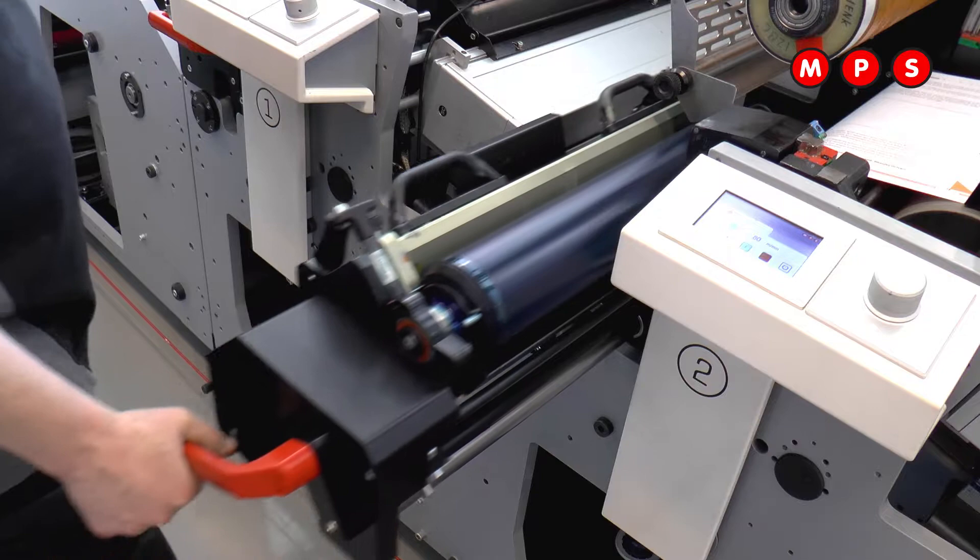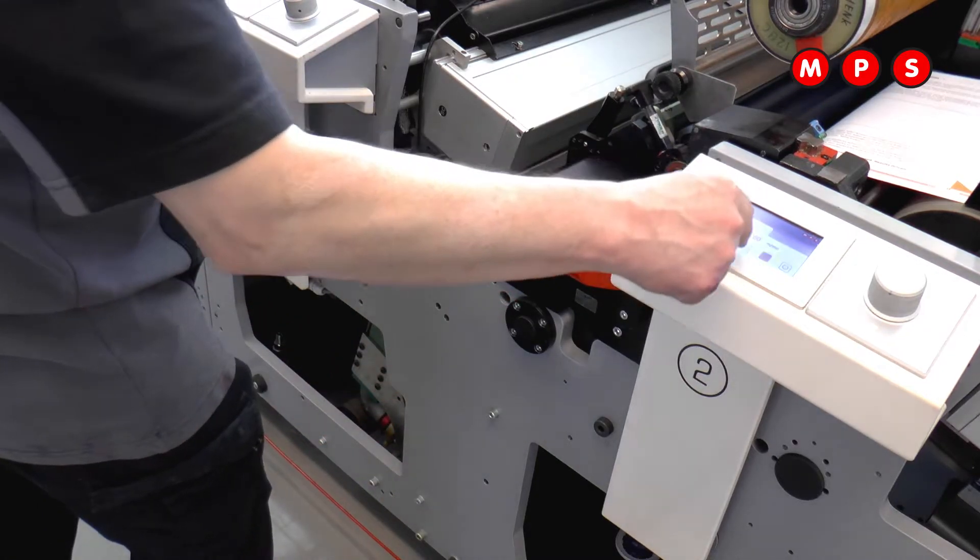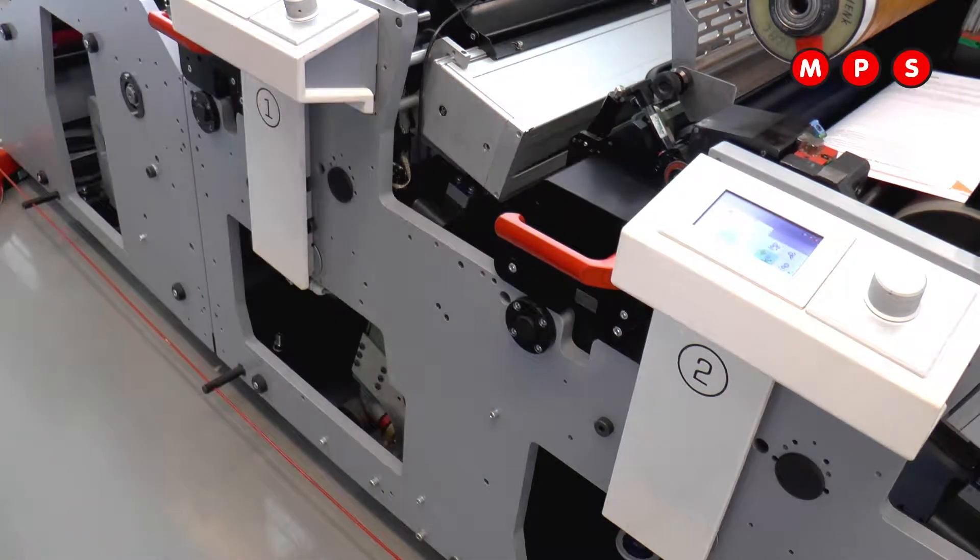Second, change-over times. Change-over times have reduced dramatically. It's possible to change a job of six colors in about ten minutes in flexo. And last but not least, the automation of the press helps the operator to use the press very efficiently. In fact, at NPS we say a flexo press is nothing else than a digital press with plates.